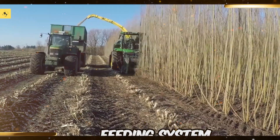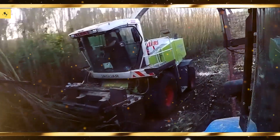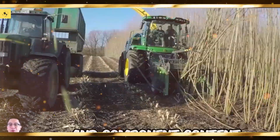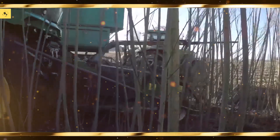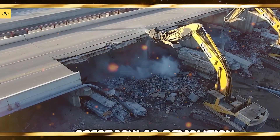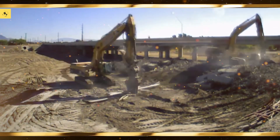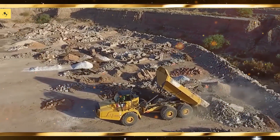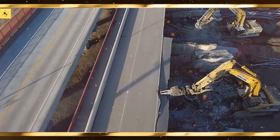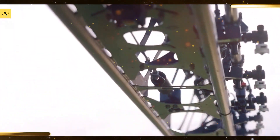Tillage equipment prepares the soil for planting. Here are some advanced tools. John Deere 2730 Combination Ripper, known for its efficiency and precision in tillage. Case IH Ecolo-Tiger 875 offers advanced features for optimal soil preparation. Kuhn Krause Dominator combines power with precision for effective tillage. Great Plains Turbo-Max, a versatile tool designed for various tillage needs. Landoll 7530, known for its durability and efficiency in soil preparation.